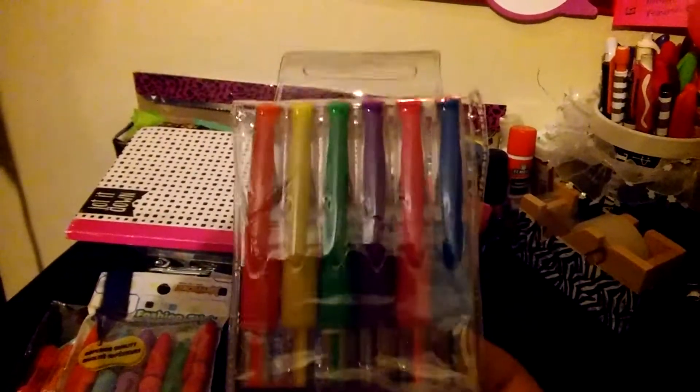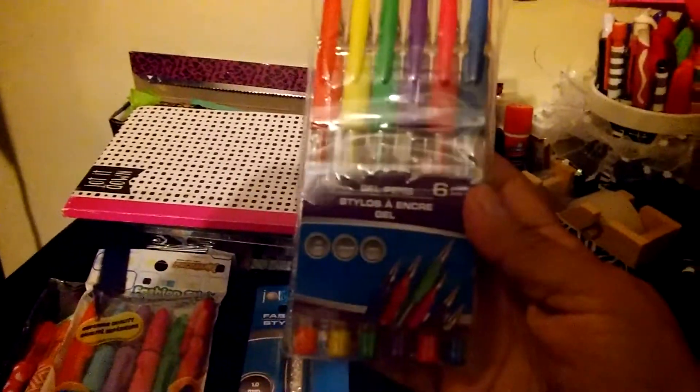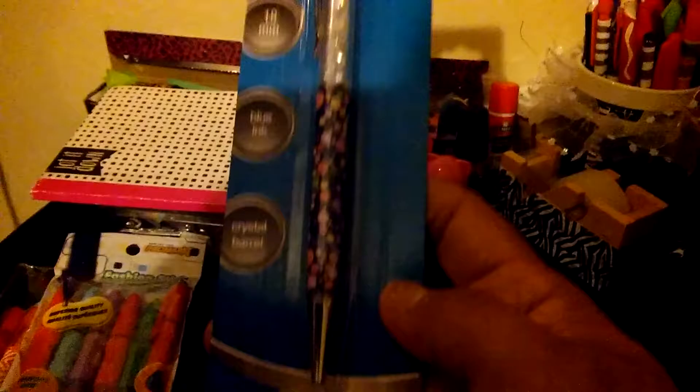And then I got these cute Joe pins because I ran out of them — they write beautifully, I love these. Color neon gel pens, six in a pack. And this is what I was excited about — look at this!